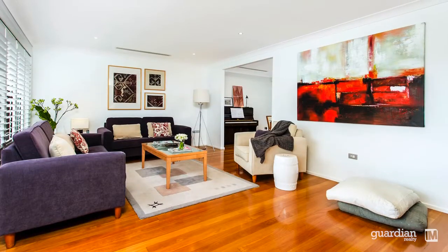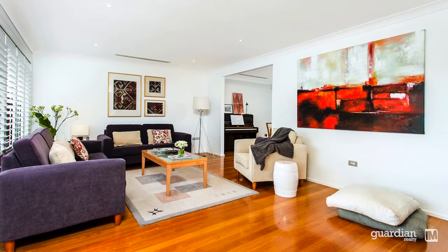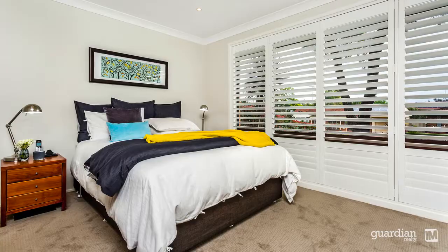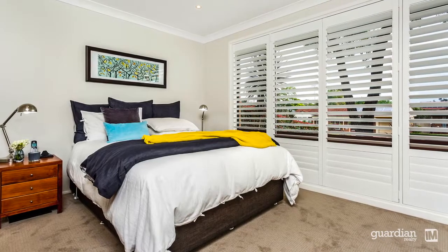Hi, it's Stephen from Guardian Realty. Let's take a look at some of the features of this fantastic home. From the moment you walk in, you'll be blown away by the style that radiates throughout the home. For those with meticulous attention to detail, the finishing throughout will really make you sit up and take notice.